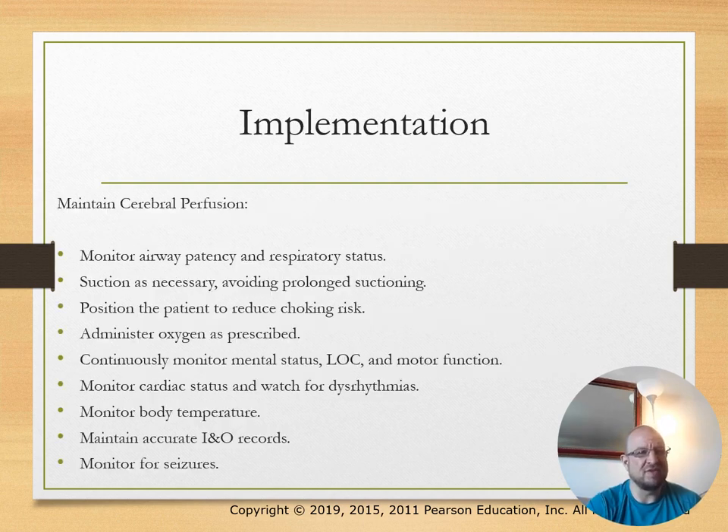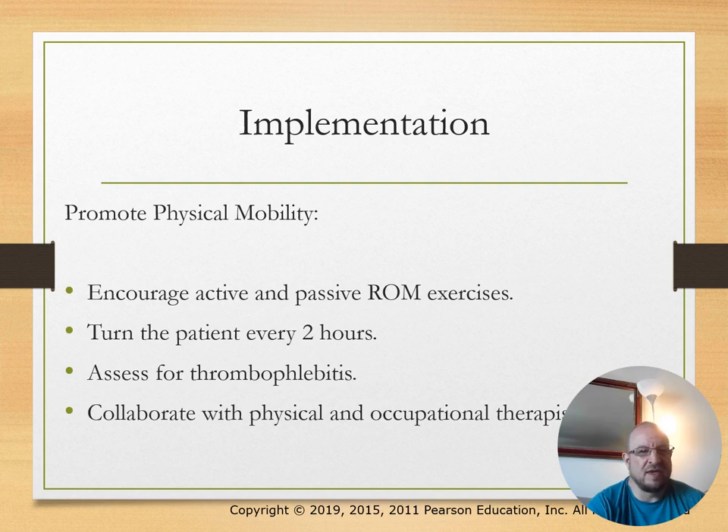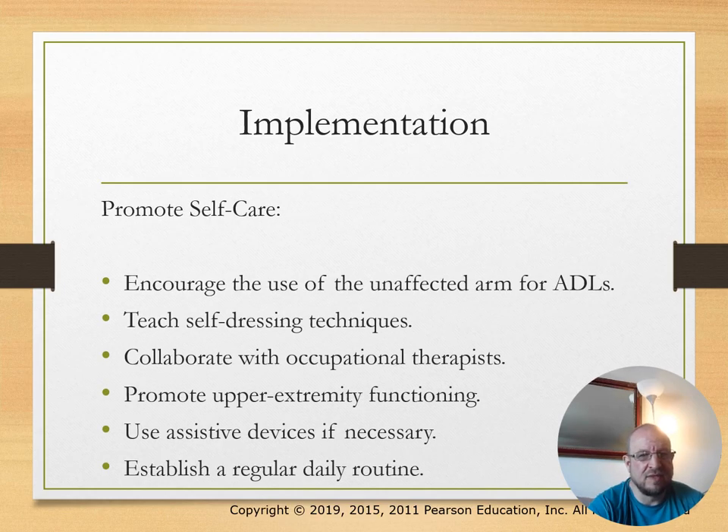Implementation: maintain cerebral perfusion. Promote physical mobility—turn the patient every two hours if in the hospital, encourage activity, and perform active and passive range of motion.